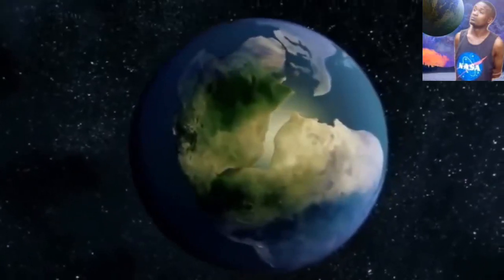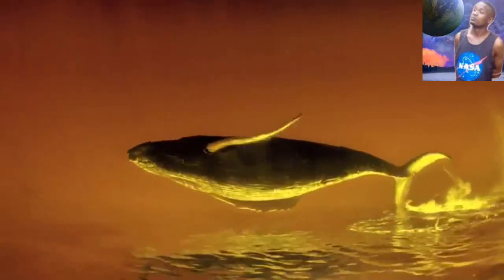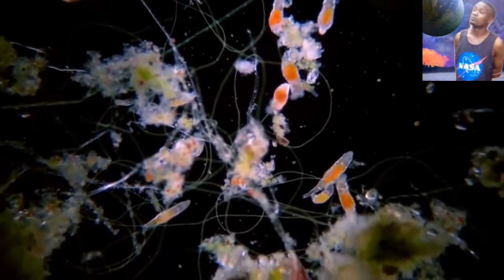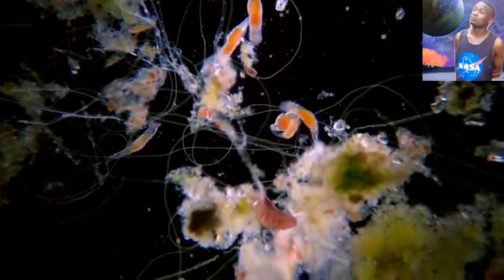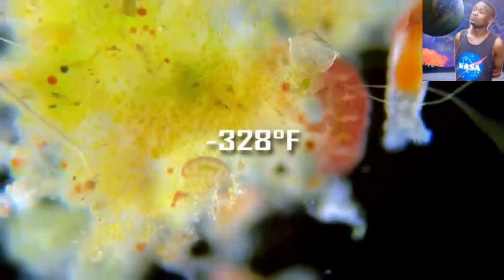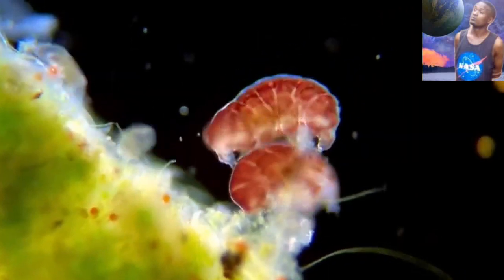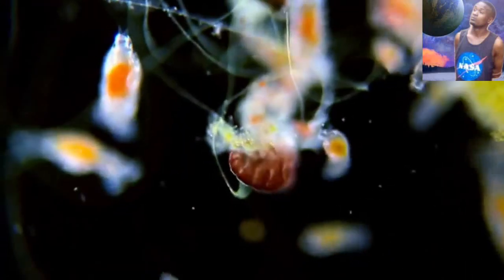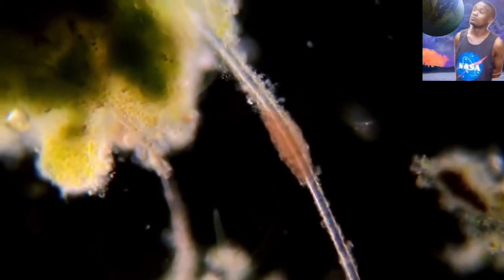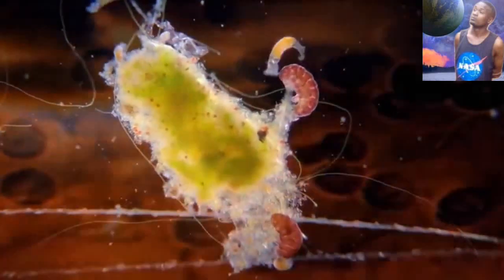Titan's ocean is said to lie below a thick ice layer and is believed to have favorable conditions for life, even in extremely harsh conditions. We already know some forms here on Earth that can survive even in virtual space — these are called tardigrades. They can survive temperatures from negative 328 degrees Fahrenheit up to plus 300 degrees Fahrenheit, radiation, boiling liquids, and massive amounts of pressure.